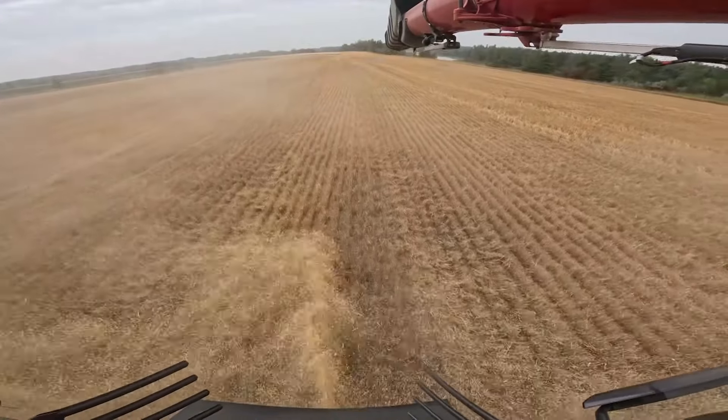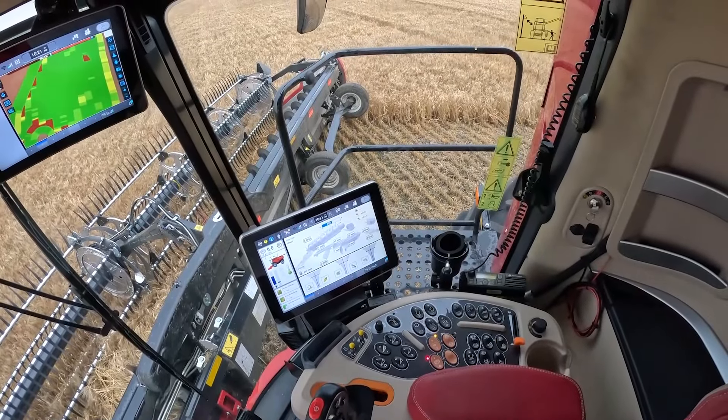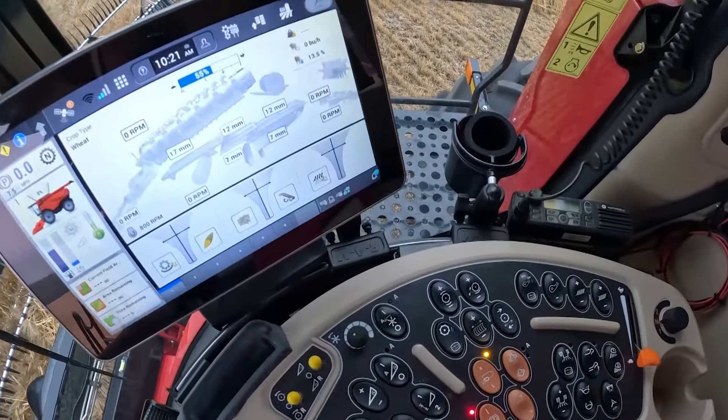It comes standard with Harvest Command, which can automate the spreading, as you see right here. And it's got those brand-new 1,200 displays, which have been around for a few years in the tractor line. Now they're in the combine as well.